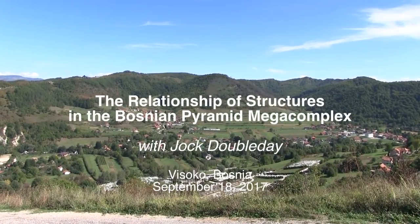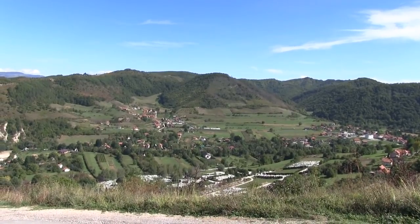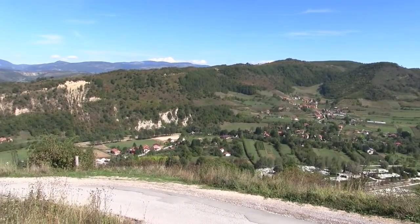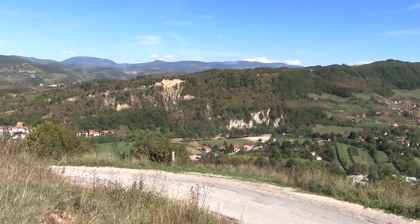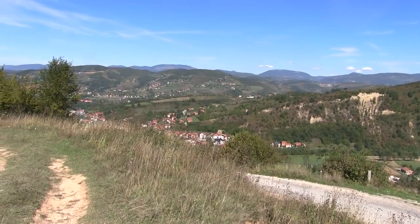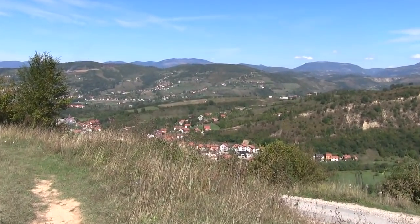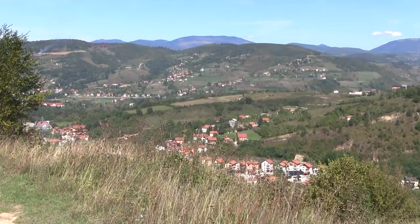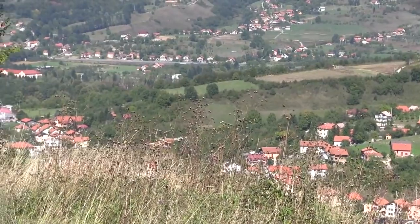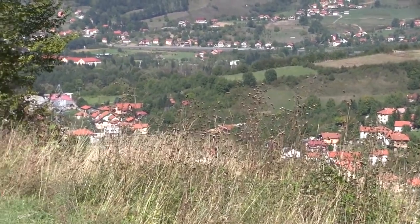I just wanted to show you the relationship between some of the structures in the Bosnian Pyramid complex. This is the Bosnian Pyramid of the Moon, and at its base is the Foynice River, running north through the complex. Then we have Osiela Hill, also a built structure. The hill at the center of the frame is where the KTK Tunnel is, and there are two tunnel entrances on the other side of that hill. Two rivers meet at that point — the Bosnian River comes down behind the hill, and the Foynice is in front of it, and they meet right in the center of town.